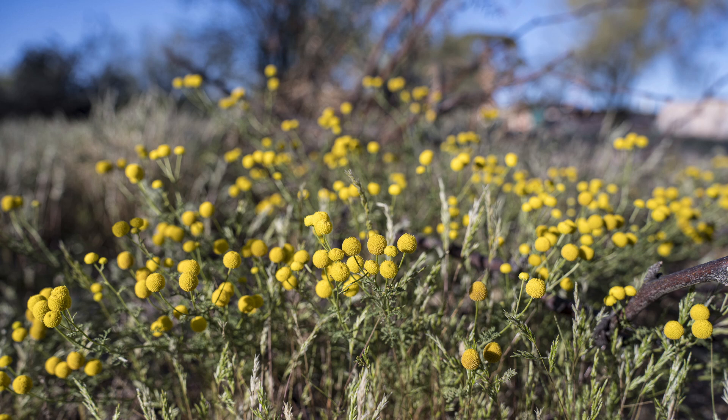I've put a link to a long video about it in the description. The upshot is that it's highly competitive and propagates rapidly. It has a very strong oily content, which makes it very flammable when it dries out.